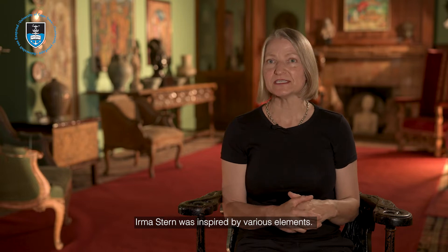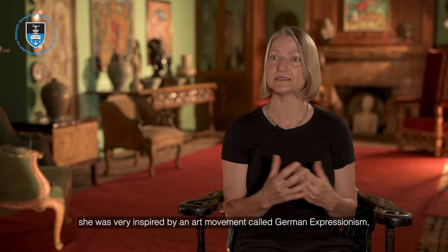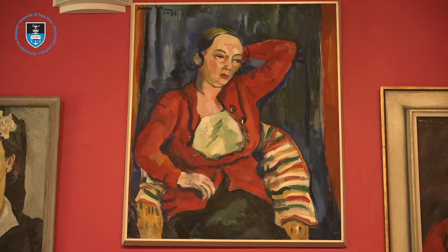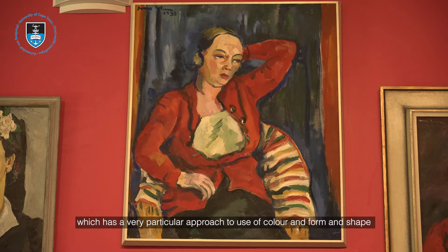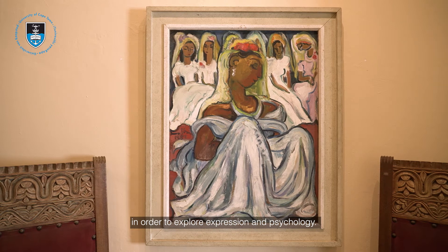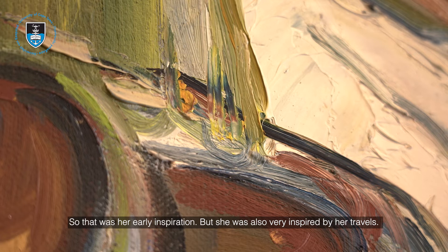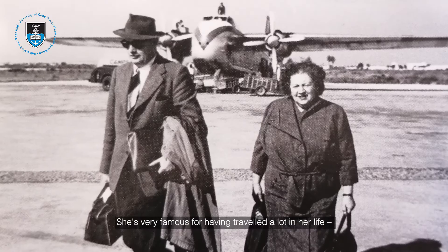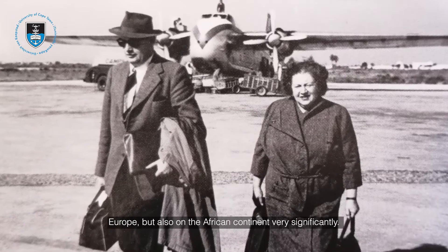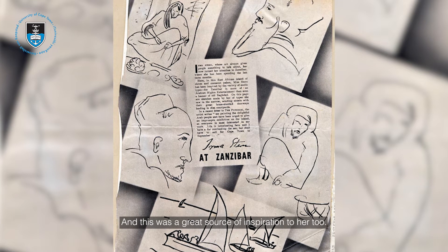Irma Stern was inspired by various elements. In her young life, particularly, she was very inspired by German Expressionism, which has a very particular approach to the use of colour, form, and shape to explore expression and psychology. She was also very inspired by her travels — she's famous for having travelled a lot, through Europe but also very significantly on the African continent, which was a great source of inspiration to her.